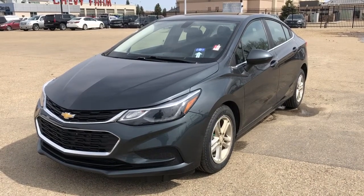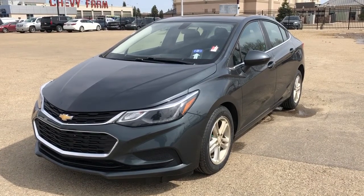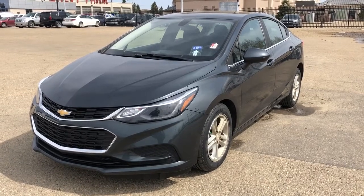Welcome to Wolf Chevrolet. Today we're taking a closer look at some of the interior and exterior features in our 2018 Chevrolet Cruze. This Cruze is featured in a gray paint finish and is the LT trim.